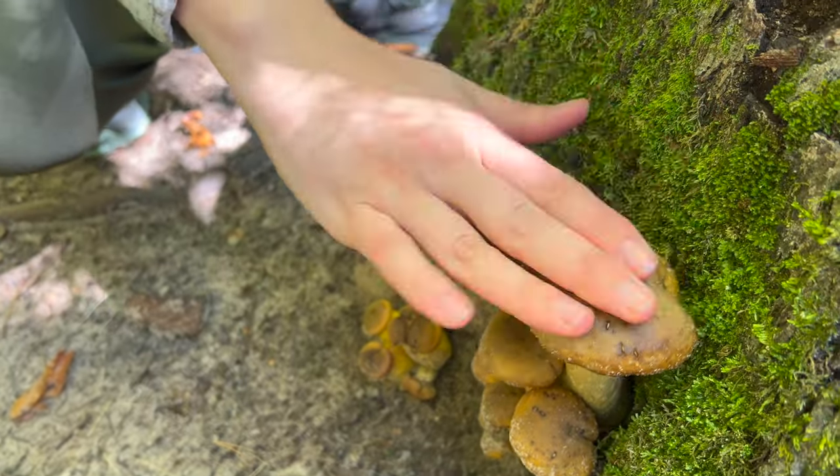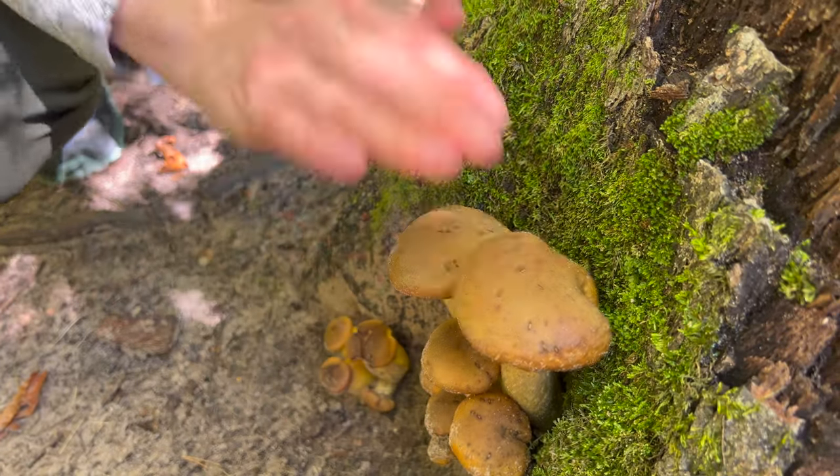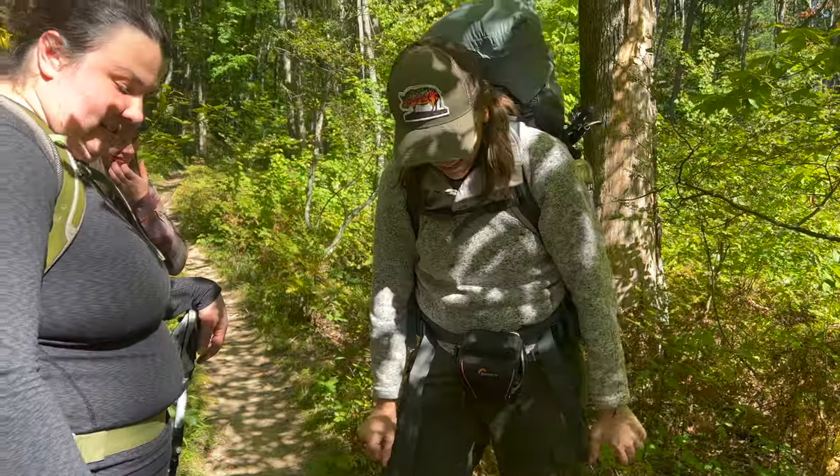Got a couple minutes to myself. We stopped and ate lunch and then I needed to take a little bathroom break - everybody else was ready to roll. There's a big hill coming up so I told everybody I'd catch up. Cross your fingers that no Blair Witch stuff goes on out here.